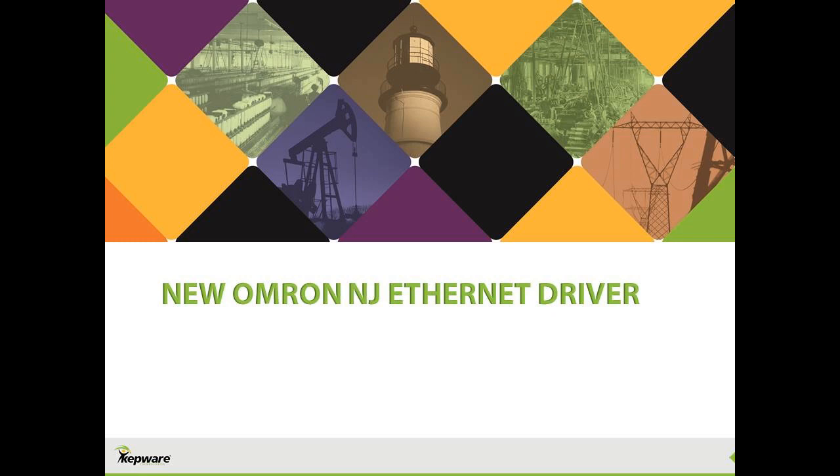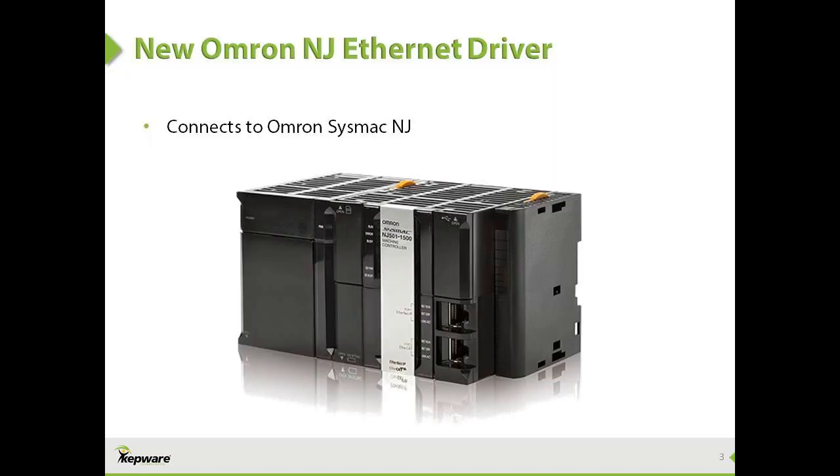This video will cover our new Omron NJ driver, which was released with KepServerEX version 5.15. Omron, one of the largest PLC suppliers globally, recently released a new controller series called SysMac NJ.